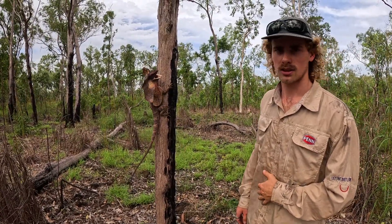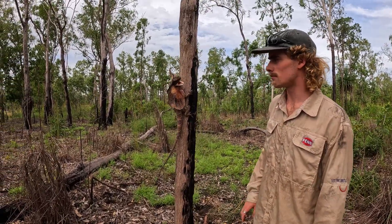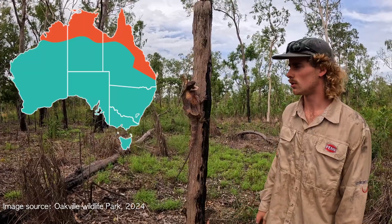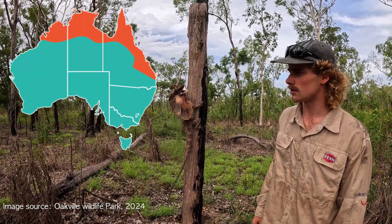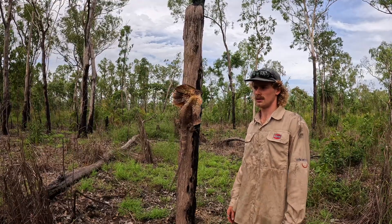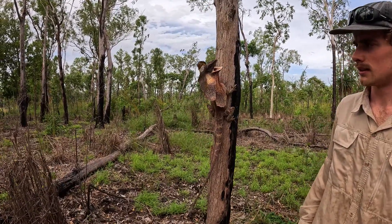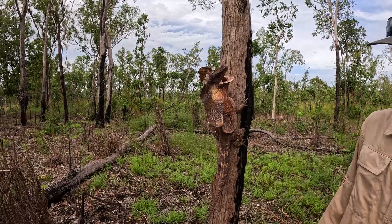They're such an amazing sight to see and a real icon of northern Australia. You do get them across the whole northern band of Australia, from east coast to west coast. We're in Darwin, up the top. Just look at that — might leave this girl on her way, leave her to enjoy the rest of the day.